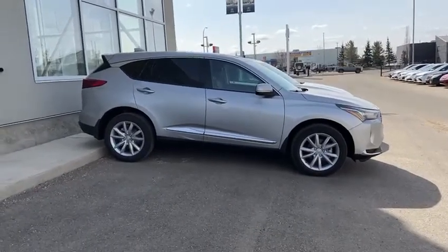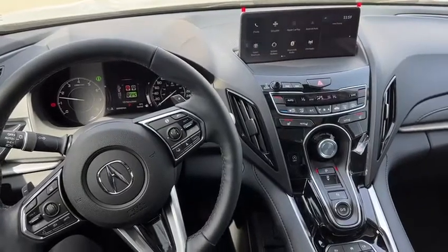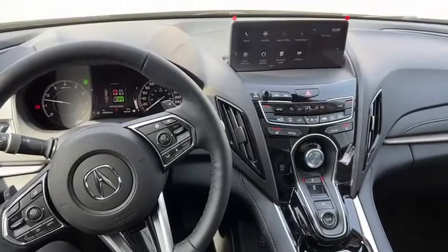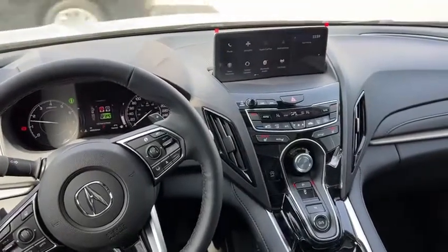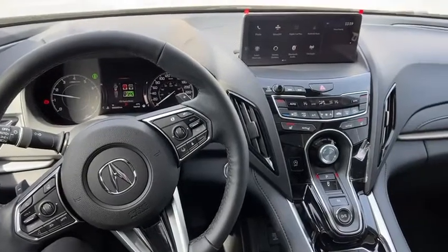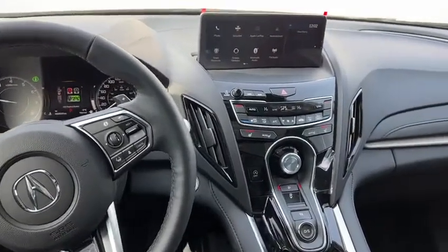I'm going to step inside and show you the entertainment system. So in the interior, you have here on the left side the steering wheel mount — you have all of your hands-free Bluetooth features as well as your heated steering wheel option. On the right side, you have your safety features that you can access, like the adaptive cruise and the lane keeping assist.